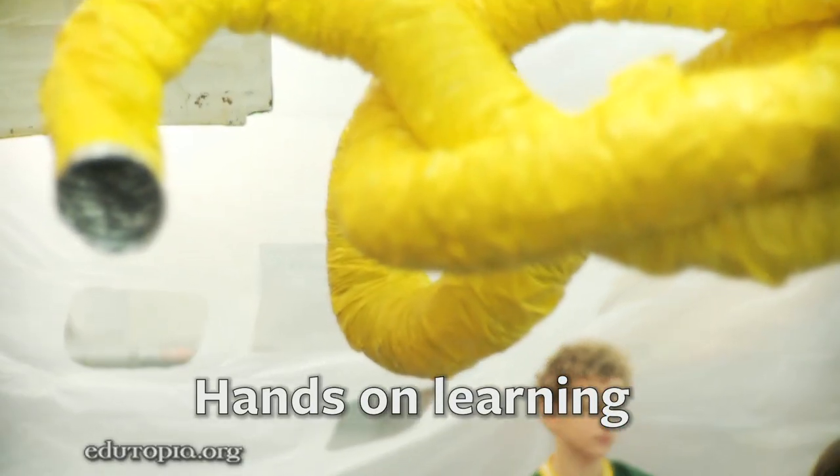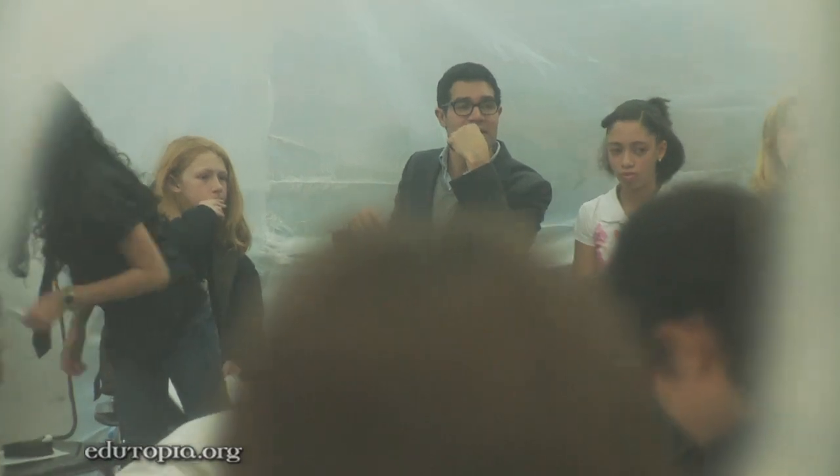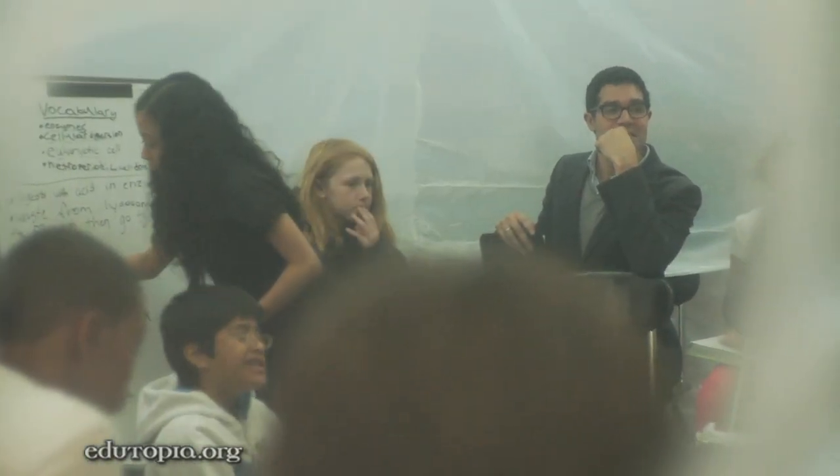It's awesome to have my class inside the giant cell because it's a better understanding of the cell. It's actually an experiment. We get to be there. We don't just write and read about it. We get to experience that life giant cell.